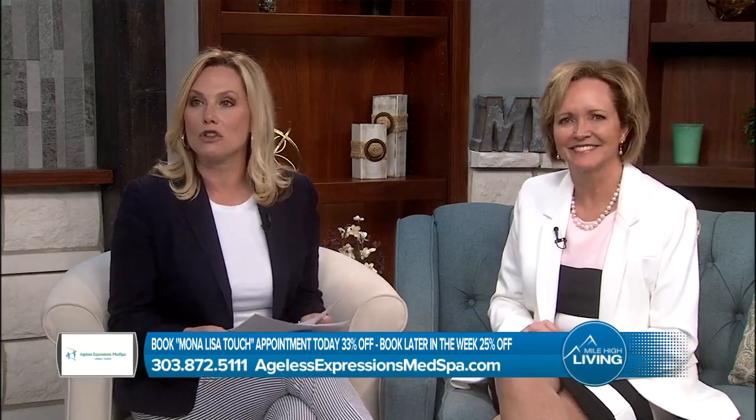Glad you're with us on Mile High Living. I'm Gina Belich. As women, our bodies change and these changes can cause some uncomfortable issues that are hard to discuss. More than 82 percent of women do not open up to their physicians regarding the issue, so they just think it's a struggle that they have to live with. Now, you can turn back the hands of time with one procedure. Here with life-changing information is Becky Vanacelli,